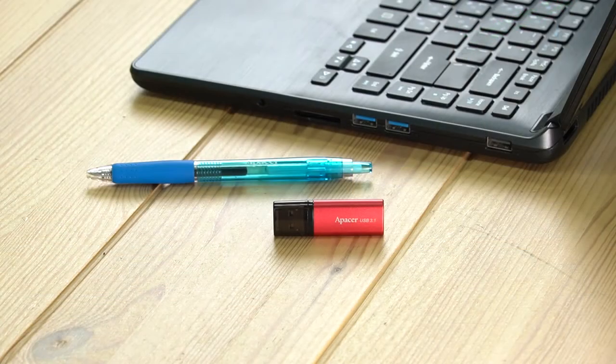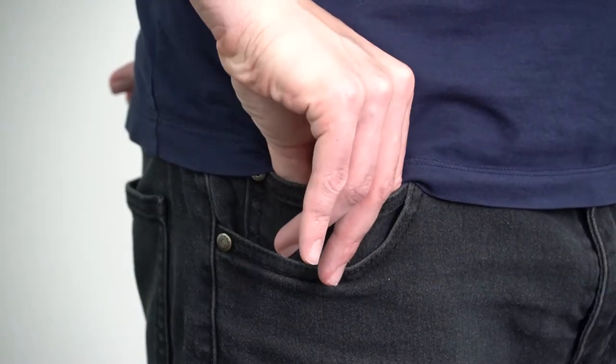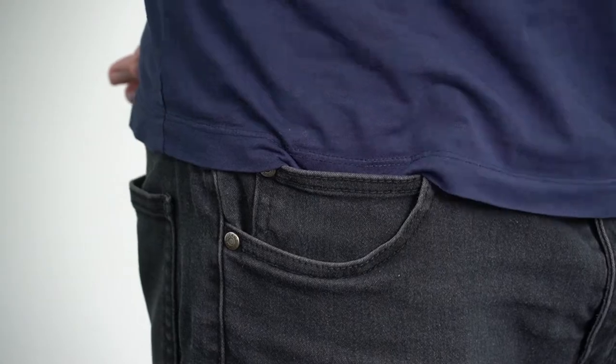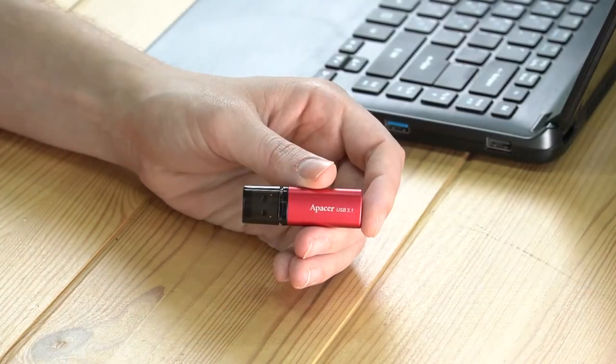First up we have this simple USB drive, the AH25B. Do you need a simple flash drive that gets the job done? Look no further, because this thumb drive is available in capacities of 16GB, 32GB, 64GB, or 128GB. It's a USB 3.1 Gen 1 thumb drive that doesn't have an outward appearance that looks too flashy, and under the right circumstances it can read and write up to 80MB per second.